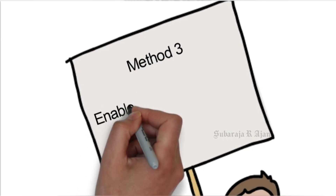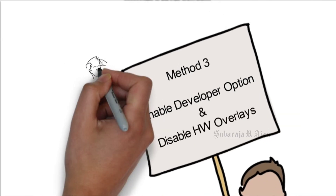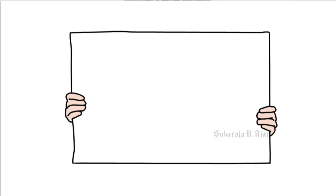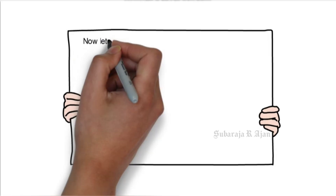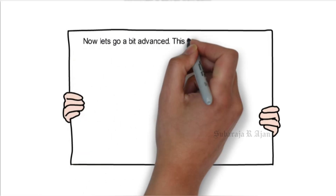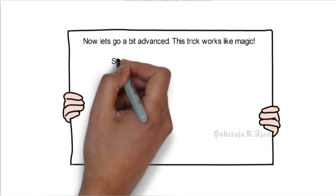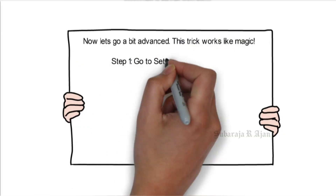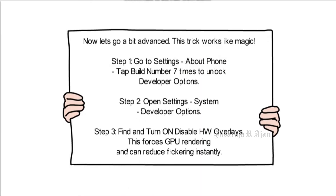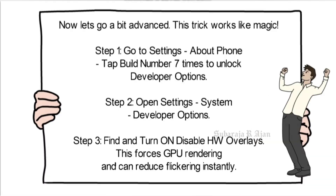Method 3: Enable Developer Options and disable HW overlays. Now let's go a bit advanced — this trick works like magic. Step 1: Go to Settings, About Phone. Tap Build Number 7 times to unlock developer options. Step 2: Open Settings, System, Developer Options. Step 3: Find and turn on 'Disable HW Overlays'. This forces GPU rendering and can reduce flickering instantly.